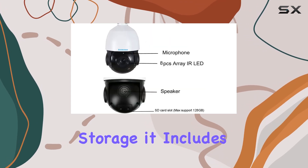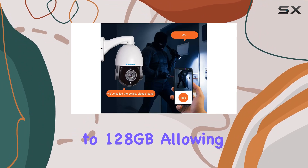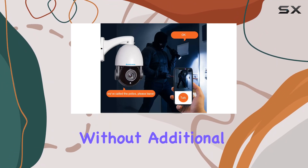For local storage, it includes an SD card slot supporting up to 128 gigabytes, allowing continuous recording without additional costs.